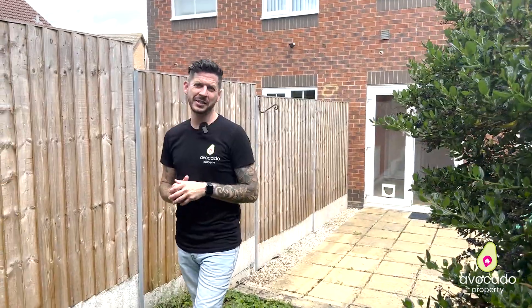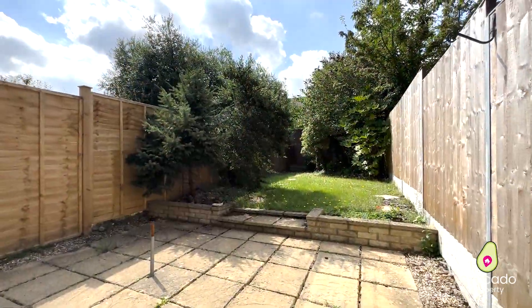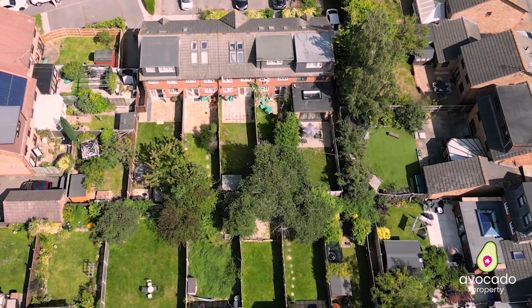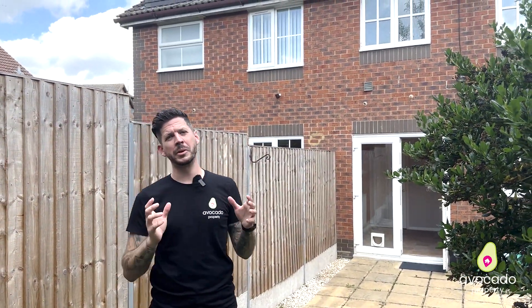Stepping out of your kitchen diner, you join me here in your south-west facing garden — lovely and private, with space for storage at the back. As you can see from next door, they've extended further into the loft giving an en suite and a bigger bedroom, showing this property's further potential.